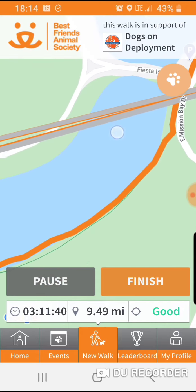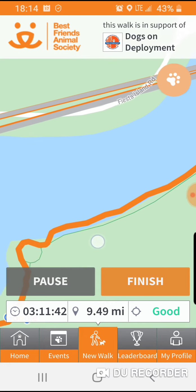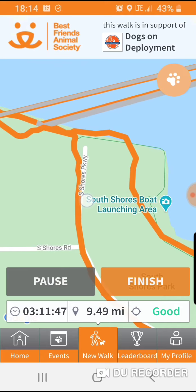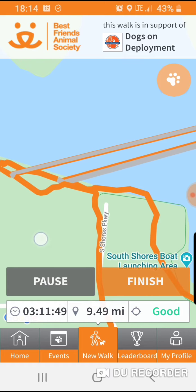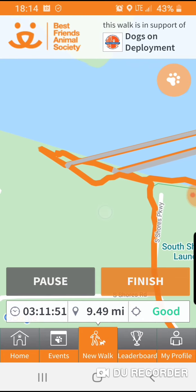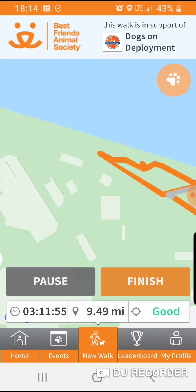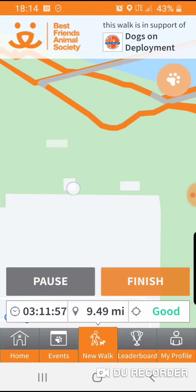I walked all the way around this way, all the way over to SeaWorld. This is where I ran into a dead end because that's the border of SeaWorld and there's a fence right there, so I had to turn around and go back this way.